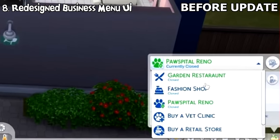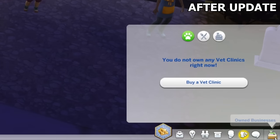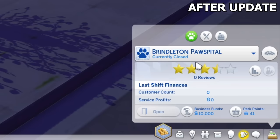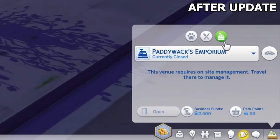The business management UI on the bottom right corner of the screen has been revamped, probably in preparation for the upcoming For Rent Expansion Pack. It's now much more categorized so you can easily open each section by clicking on icons at the top rather than using a drop-down menu like before.